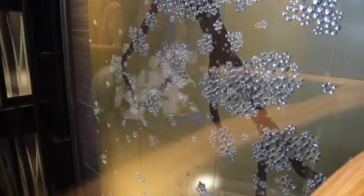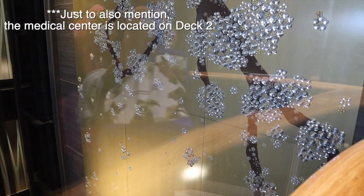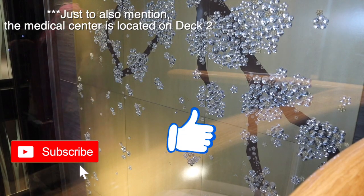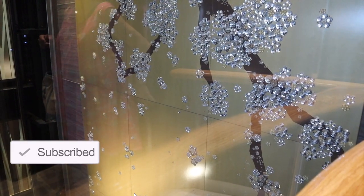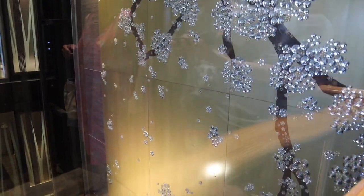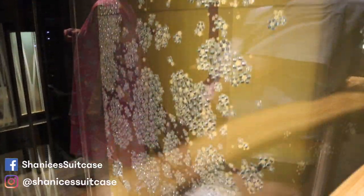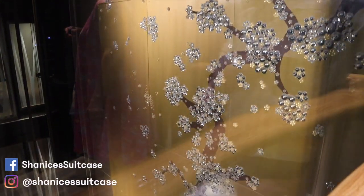That's going to do it for my in-depth ship tour of Anthem of the Seas. I hope you enjoyed this video — if you did, please give me a thumbs up and don't forget to subscribe to my channel, it really helps me out. I appreciate everyone's support so far. If you're going on Anthem, leave a comment below with any questions. Also follow me on Instagram and Facebook. I'll see you in the next video — bye!